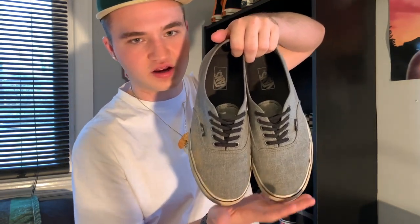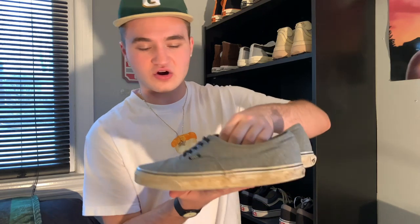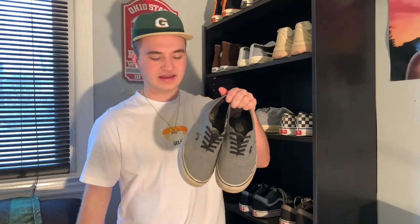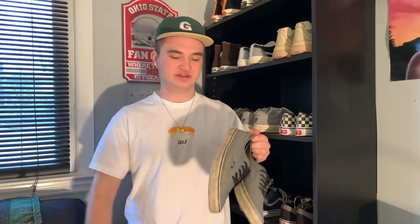Coming in next, we have my true beater sneakers — just a regular pair of gray Vans. You can tell they are very beat. I wear these to do anything I don't want to get my good shoes dirty, like mowing the grass. They go with everything, and you can get them pretty dirty and not really tell — except on the outsole of course. Just some regular old Vans.